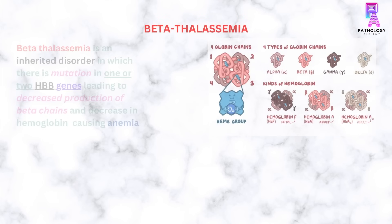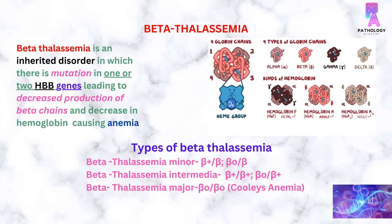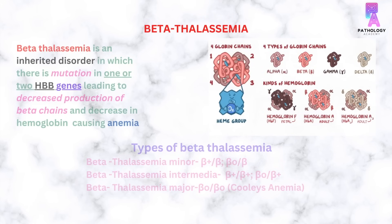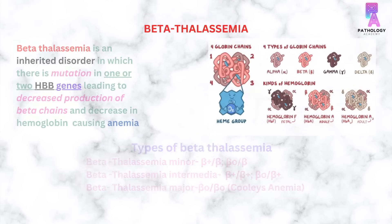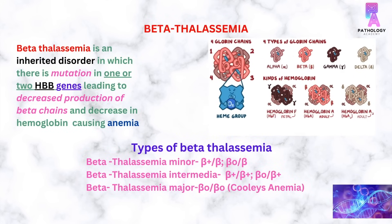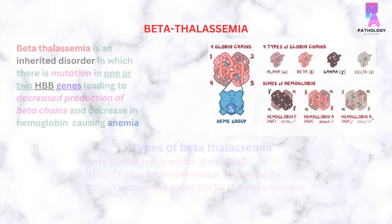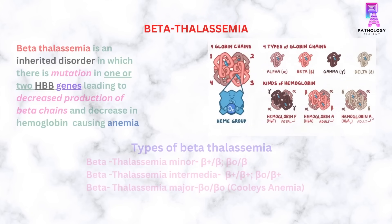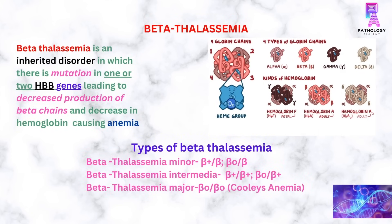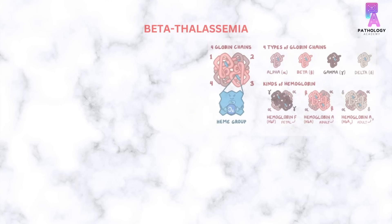Beta-thalassemia is an inherited disorder in which there is a mutation in one or two HBB genes, leading to decreased production of beta-globin and a decrease in hemoglobin, causing anemia. There are three types of beta-thalassemia: beta-thalassemia minor, beta-thalassemia intermediate, and beta-thalassemia major.